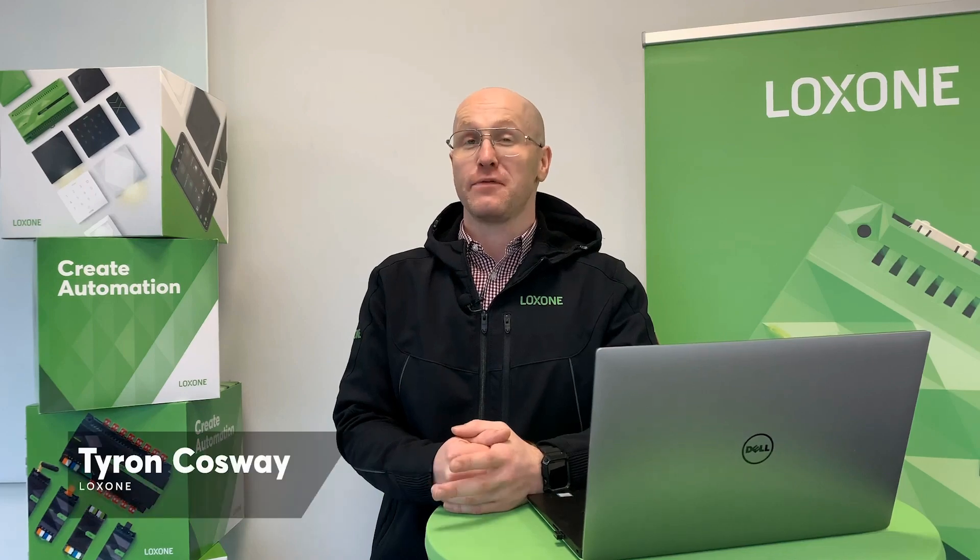Hello and welcome. In this video we're going to take a look at the Loxon music server. The music server is about more than just listening to different music in different rooms, with functionality that sets it apart from standalone multi-room audio options.